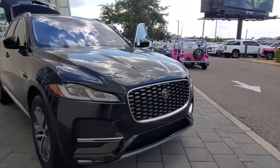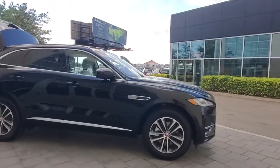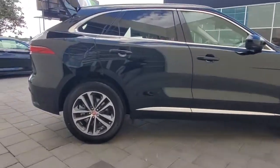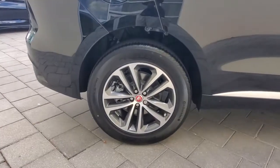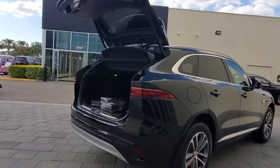Can you see yourself in the 2021 Jaguar F-Pace? This tastefully styled F-Pace delivers performance, luxurious comfort, and convenient versatility. Take the wheel and let your passion for motorsport heritage soar in this alluring premium crossover.